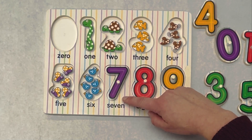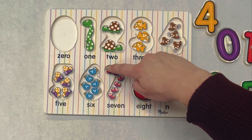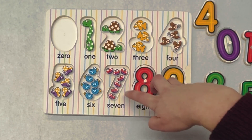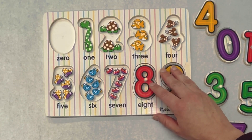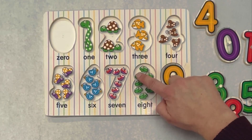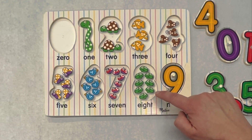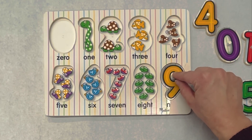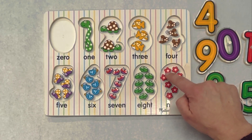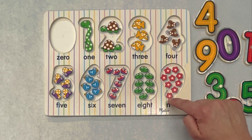Six. This is the number seven. If we look inside, there are one, two, three, four, five, six, seven ladybugs. Seven. This is the number eight. If we look inside, there are one, two, three, four, five, six, seven, eight, nine flowers.